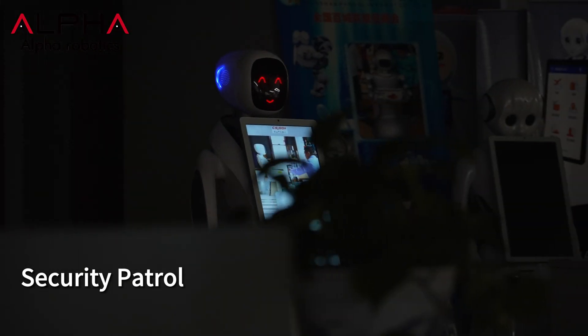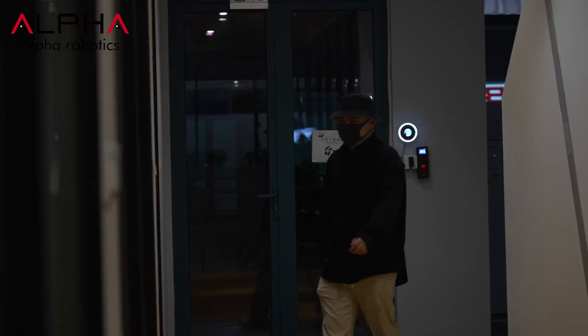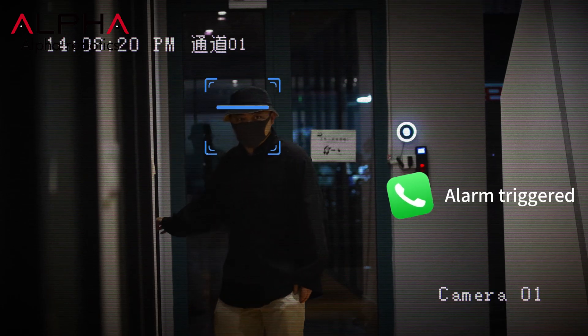Automatic patrol at night — when suspicious individuals are detected, the background will automatically issue a reminder.